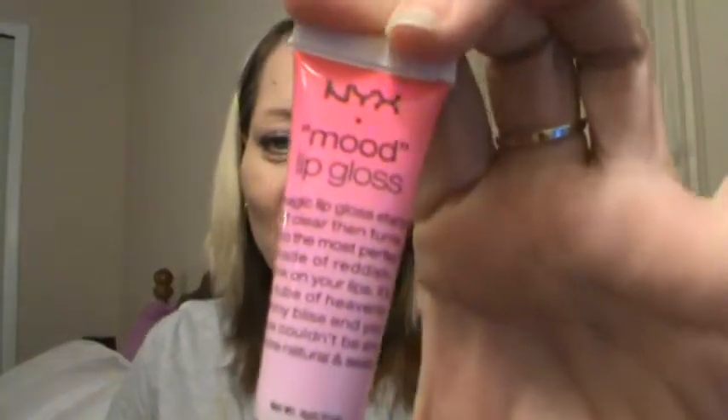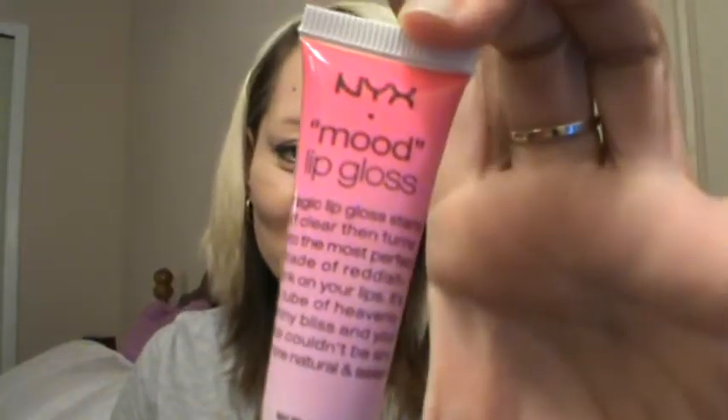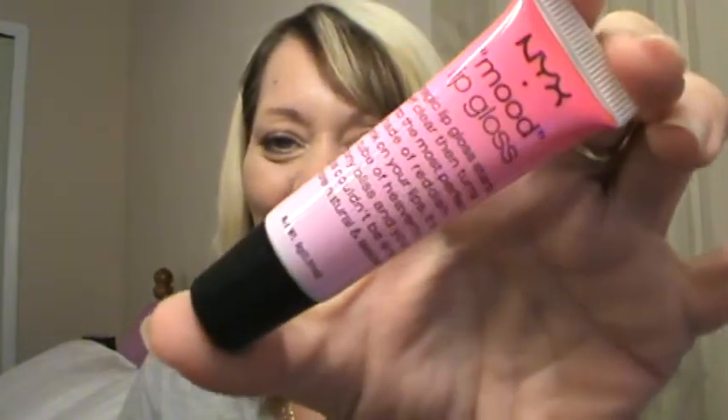And then my final NYX product is a NYX Mood Lip Gloss. I am very interested in this — it says magic lip gloss starts off clear and then turns into the most perfect shade of reddish pink on your lips. So that's going to be pretty cool.